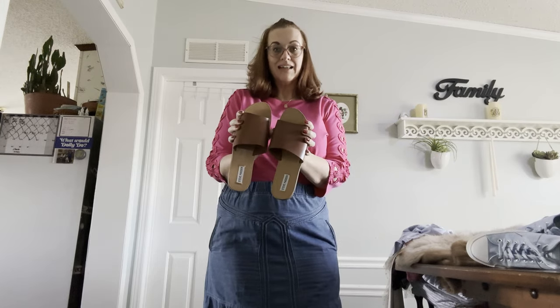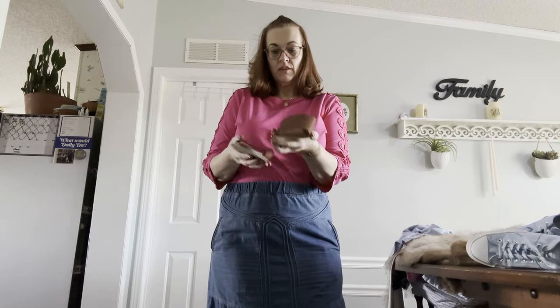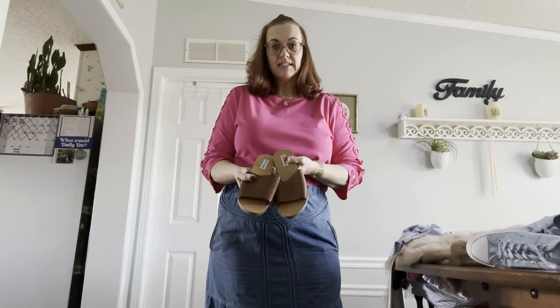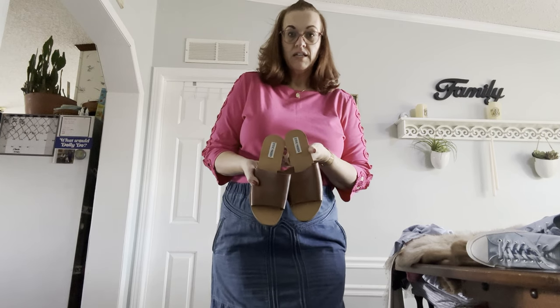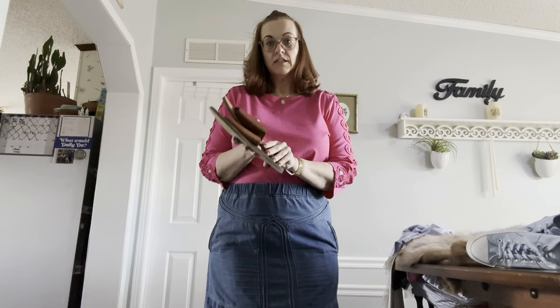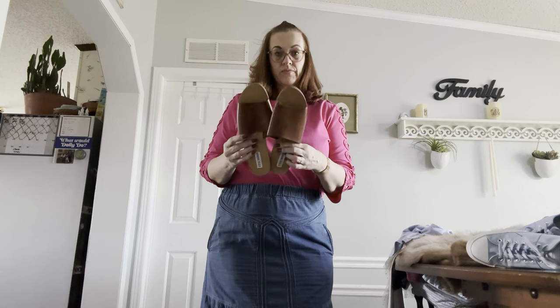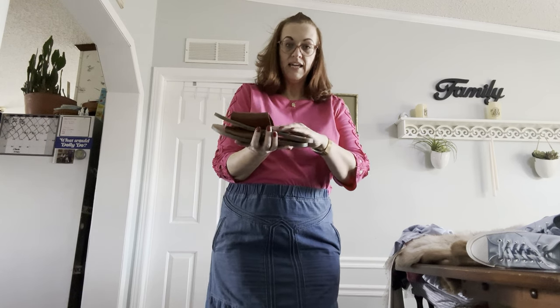Next we have a pair of size 11 Steve Madden leather brown slides. Steve Madden does a lot of dupes, and these look very much like the Free People ones — Madewell also sells brown slides just like this, size 11.